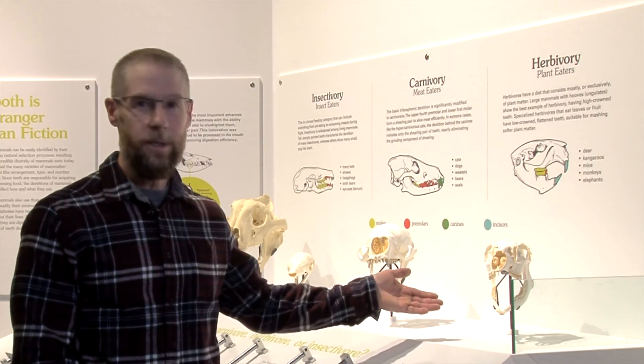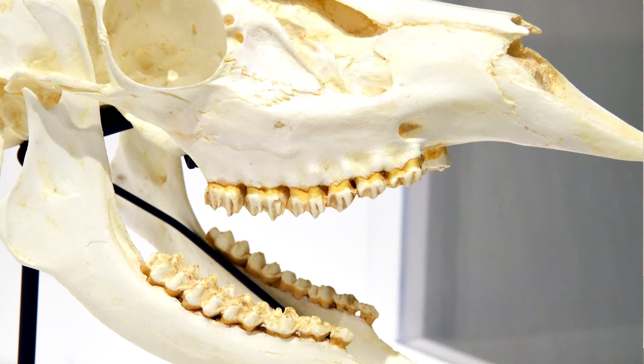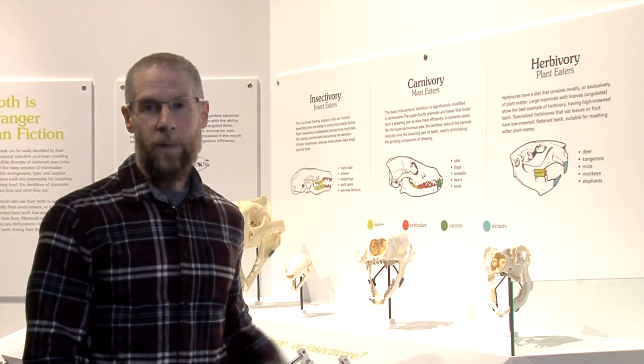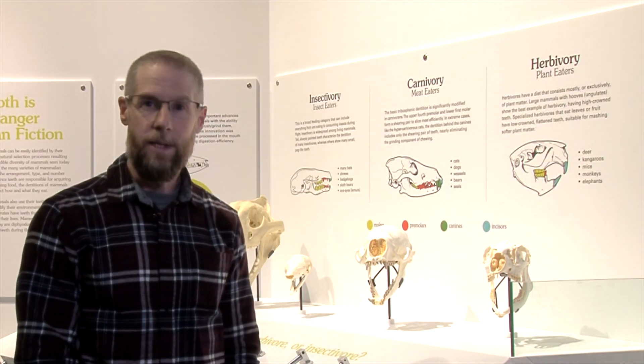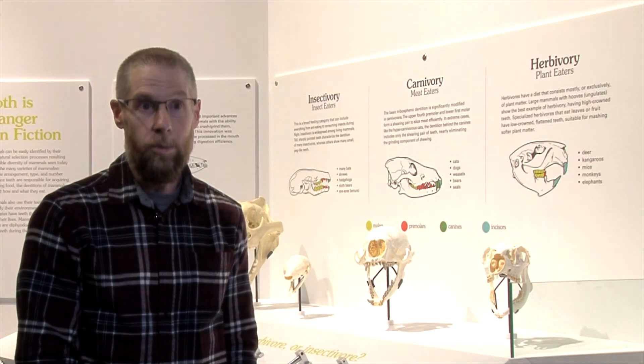For example, if you take a look at this one here and examine the teeth, you'll see that it has very tall teeth with crescent-shaped crests. And from the information provided in this part of the exhibit, you'll be able to deduce what this animal probably ate.